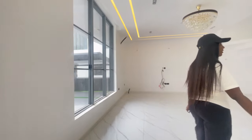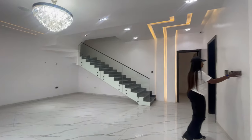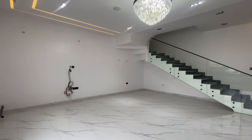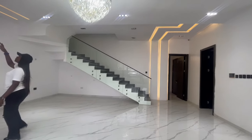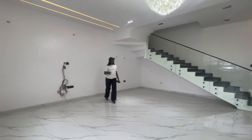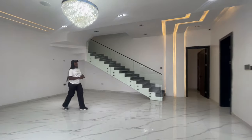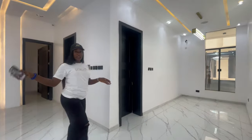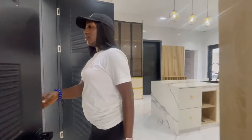We have the living area here — it's a very spacious living area. You have this beautiful crystal light in the middle, spotlights, and LED lights. I love this living area because it's spacious. We have windows and inbuilt speakers here as well. The living area is separate from the dining area, and then we have this door that takes us to the kitchen.